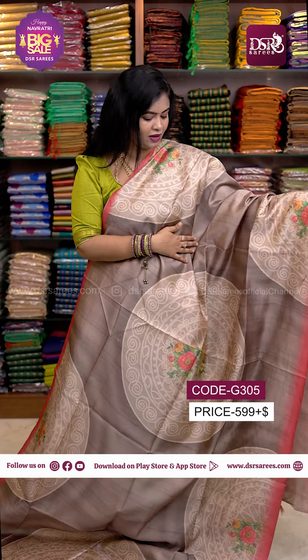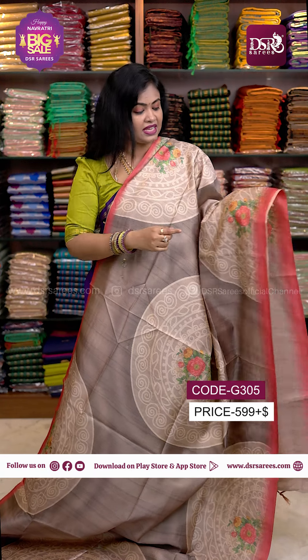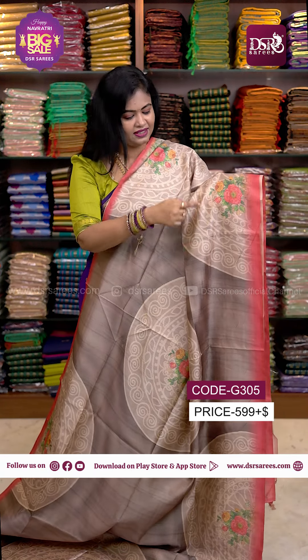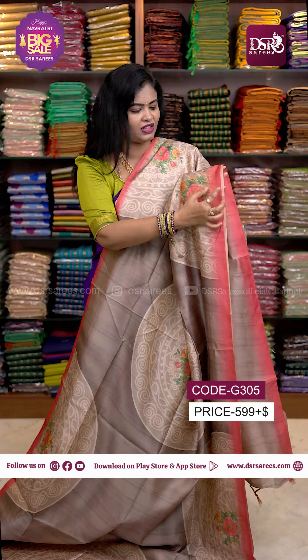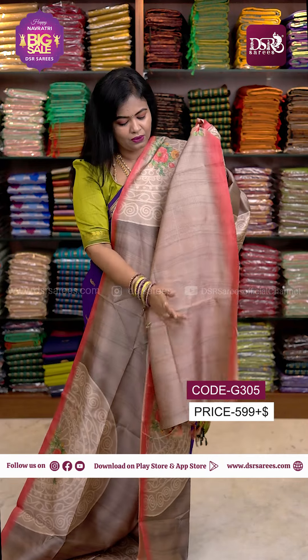Website: www.dsrsaris.com. I have a circle printed semi-tusser sari. This sari is plain with full stripe weaving, contrast border, Bandini printed pallu, and running blouse — at just 599. Don't miss it.